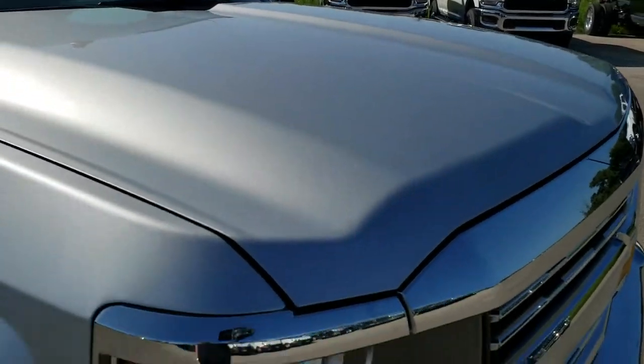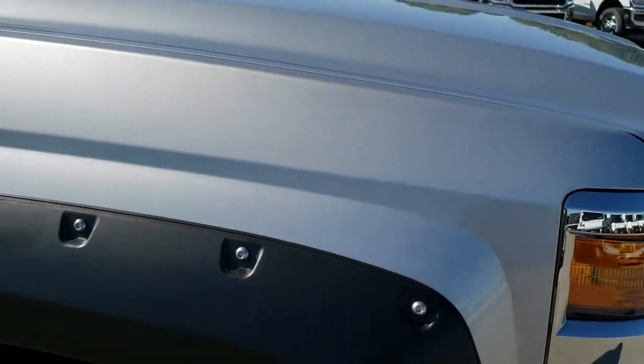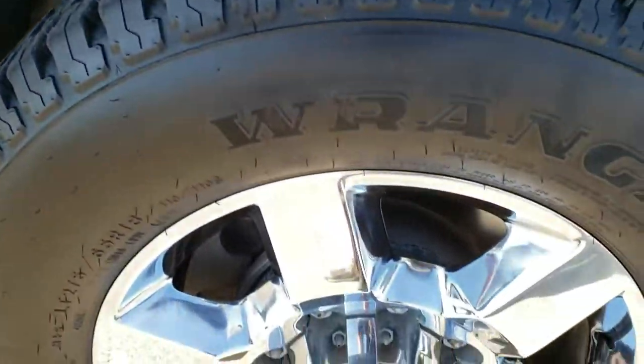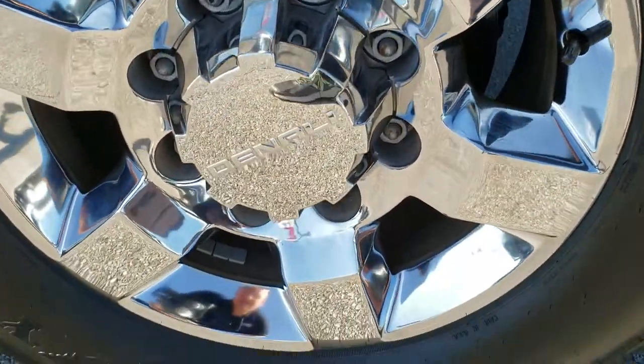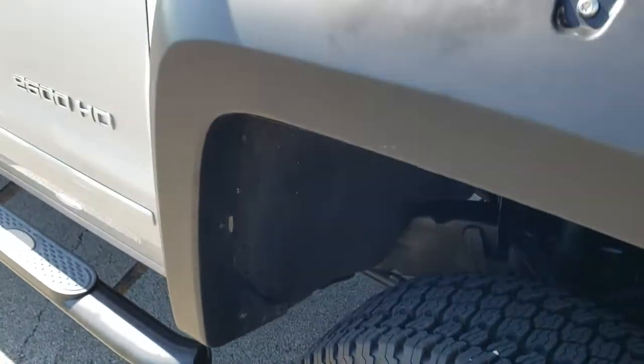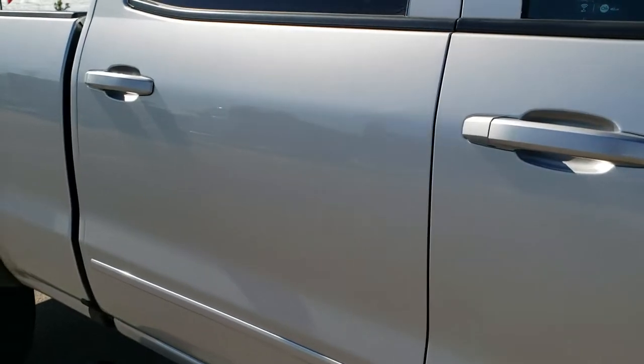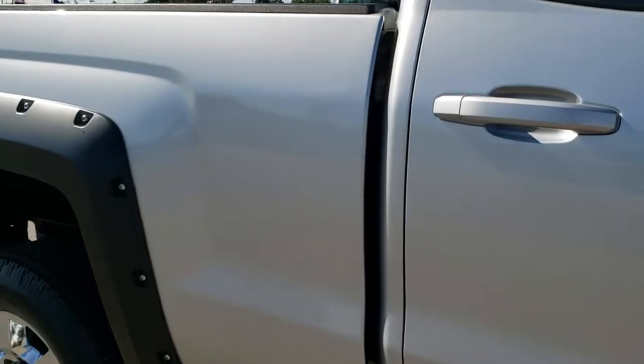The hood is in excellent shape. Passenger side fender is in pretty nice condition — one tiny little scratch but nothing too bad. The passenger side rim has no scuffs or scrapes, and as you go down this side of the truck you can see just how clean the body is and how reflective that paint is.